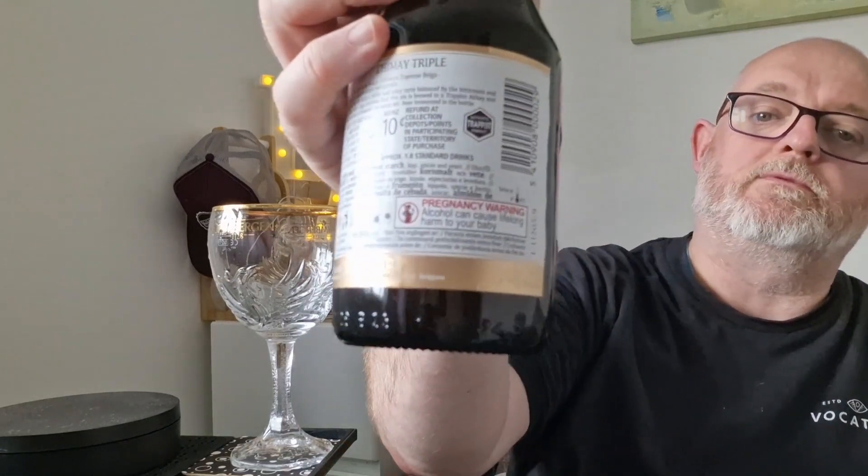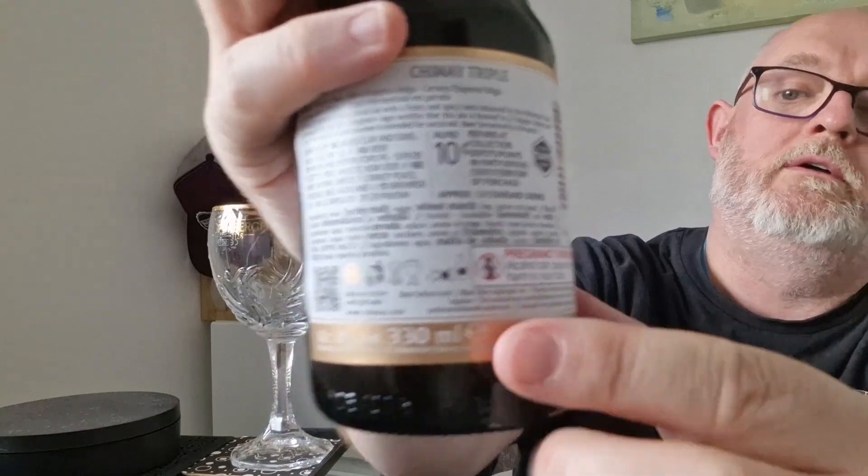The best before on this one is March 27th — it's at the bottom corner, down there somewhere. Right, let's get stuck into this and see what we've got.